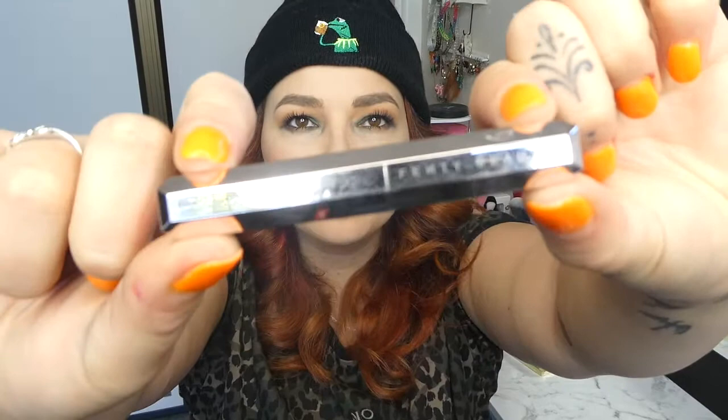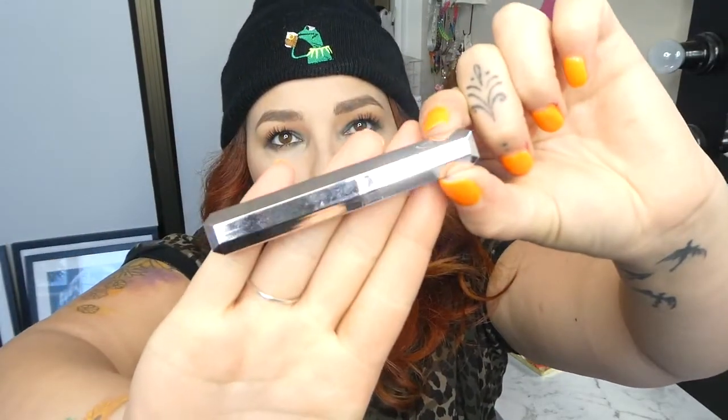Hey everyone, welcome back to my channel. It's Cerise here and for today's video I have a lipstick video from Fenty Beauty. This one is the Fenty Beauty in shade One of the Boys — it's a very nice purple lipstick. I've been meaning to review this one for a while now. Janine gave me this one from Free the Tomatoes and I'm so excited to try it. It retails for $18 USD.